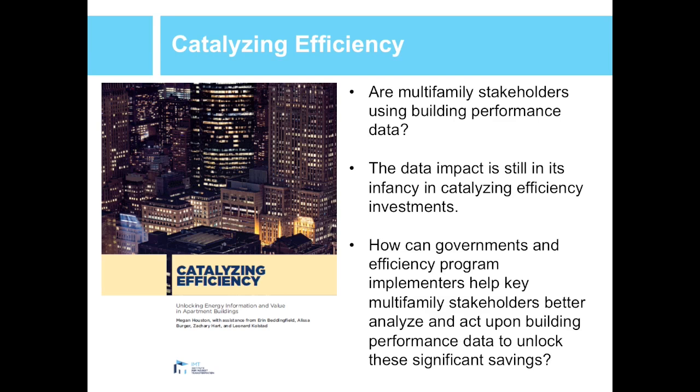The report Catalyzing Efficiency recommends ways that governments and energy program implementers can help multifamily stakeholders work together to use and value building performance data effectively in consistent, transparent formats — hopefully realizing better energy and water efficiency opportunities. By energy efficiency program implementers, we mean organizations dedicated to increasing efficiency through customer engagement. These are often utilities, but many nonprofits and for-profit groups participate as well — examples include PG&E, NYSERDA, and Elevate Energy.